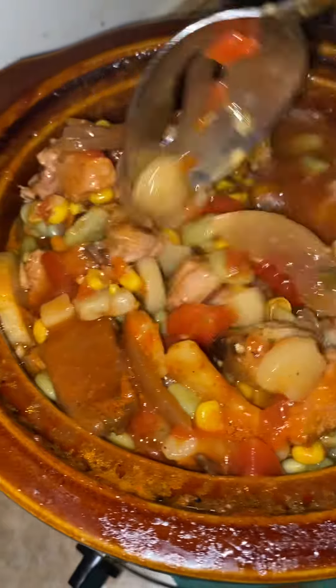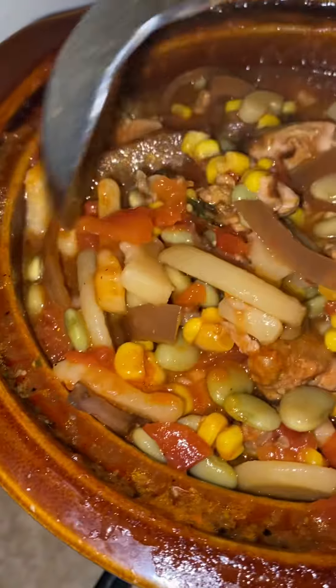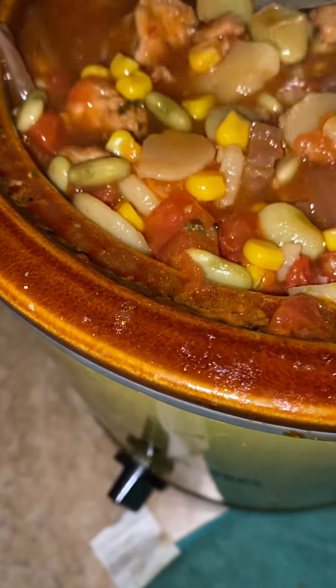Nash Ready. Yeah, this is real Nash Ready. Oh yeah, Nash Ready. Yeah, the meat here, we're getting tender.